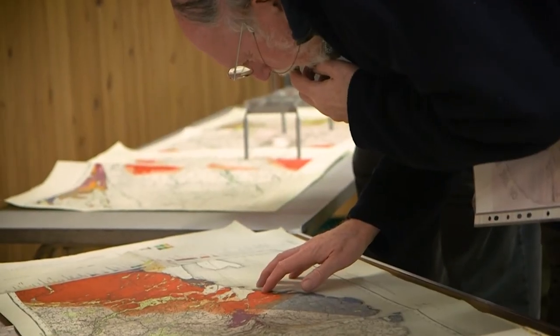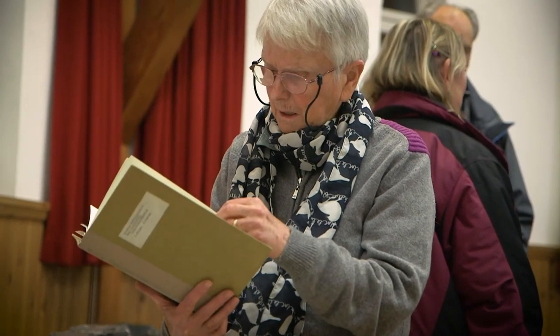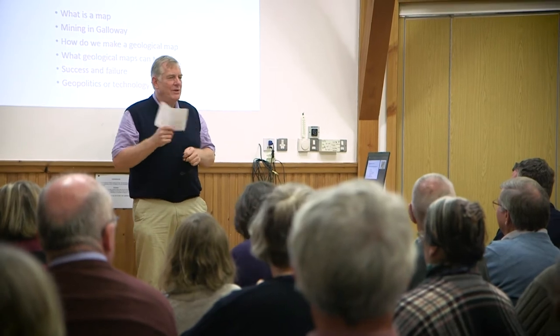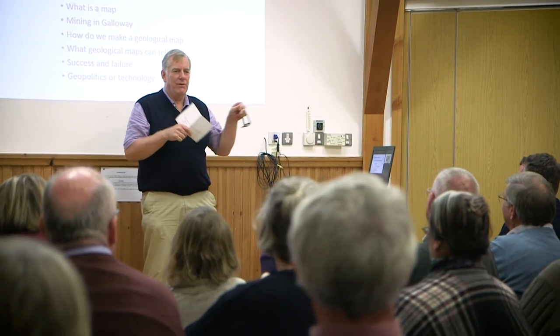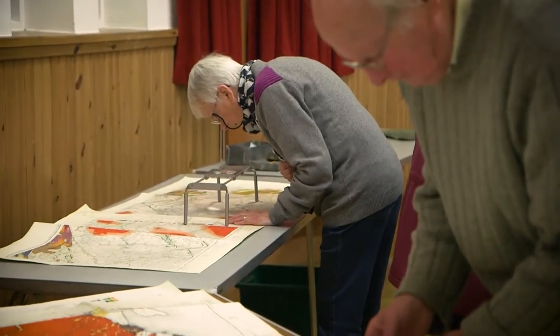We've been running around looking for maps and we've found quite a lot — mainly up in Falkirk, believe it or not, because that's where the Forbes estate records are. Absolutely anybody is very welcome to come along, because part of the DAMP remit is not just in copying the maps but also in promoting them so that other people can enjoy them as well.